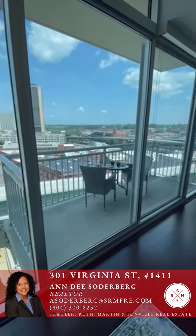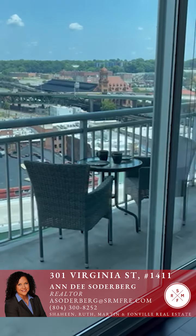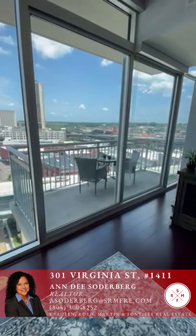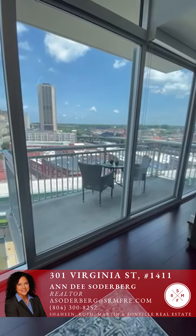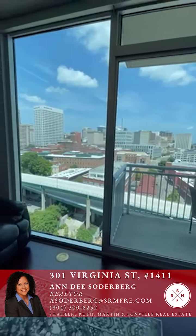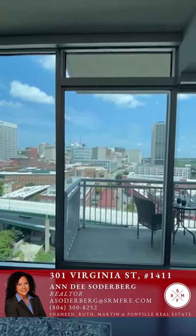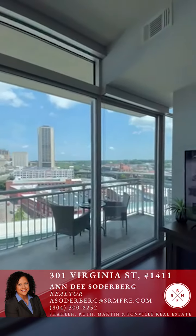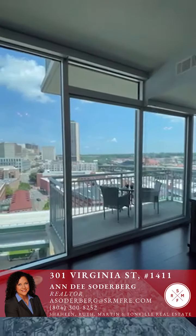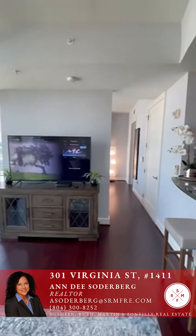The balcony is 14 feet long and almost 5 feet wide. You can definitely have a seating area, a dining setup, or a cozy chair out there to relax and read. The windows are very soundproof and it feels quite quiet up here on the 14th floor. The view is lovely both during the day and in the evening, with all the lights making it really pretty.